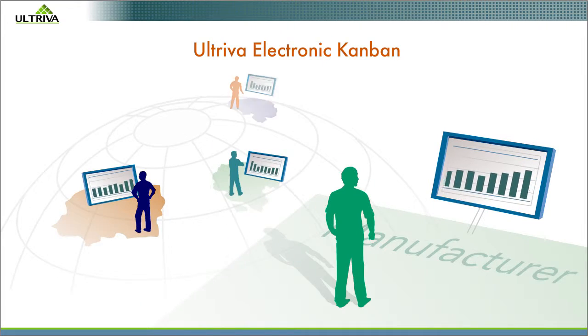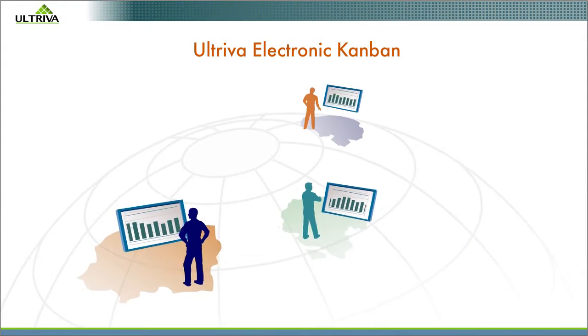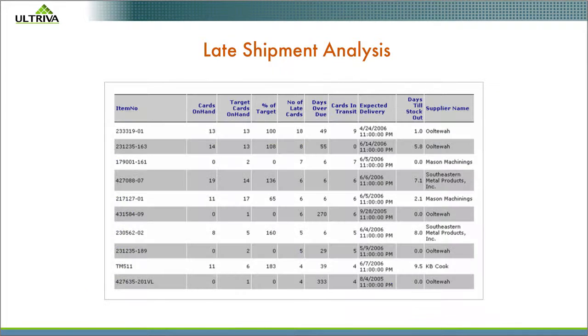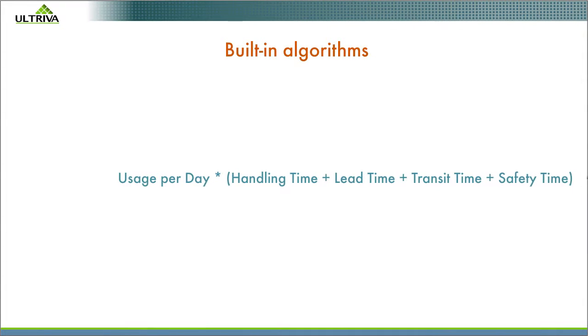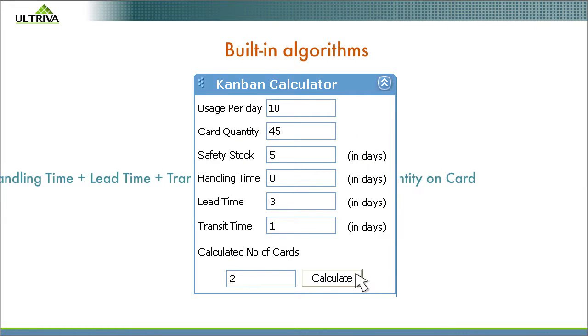With Electronic Kanban, everything is clear, accurate, and visible inside the factory and out. You get reports that show the opportunities for improvement. You get built-in algorithms to help you determine how to resize inventories.